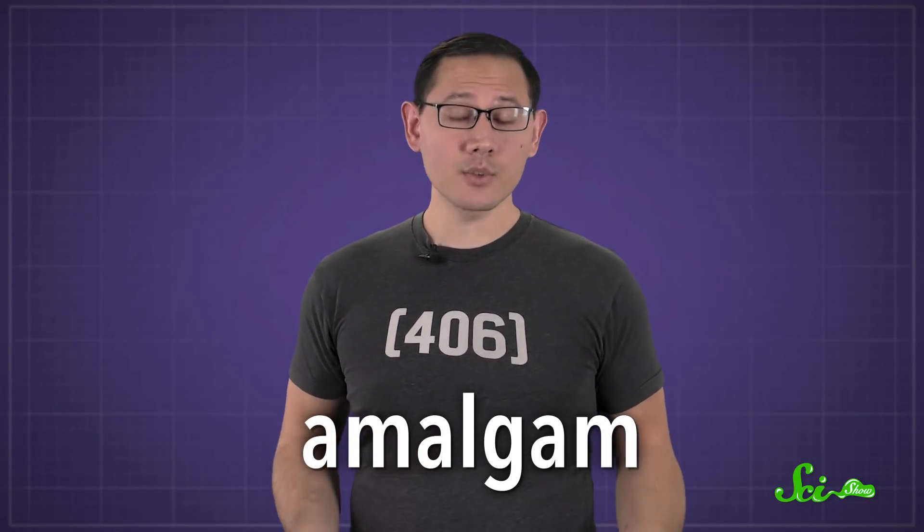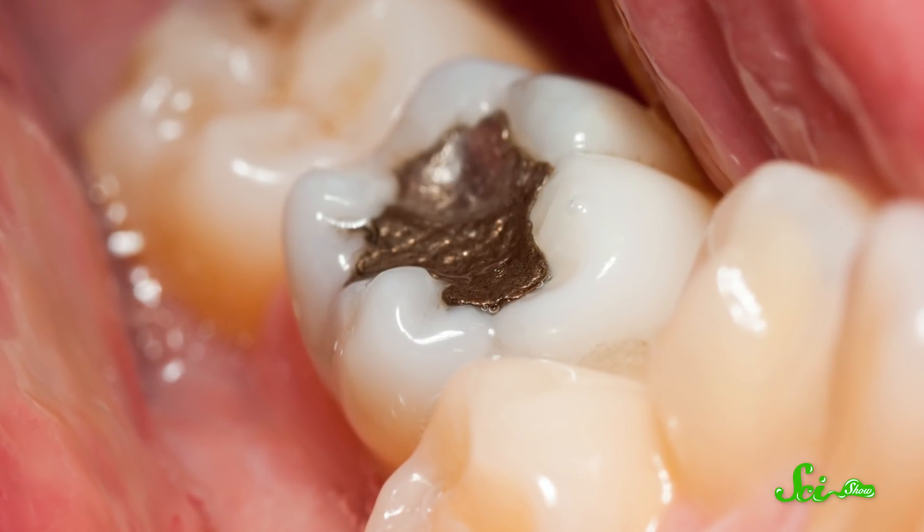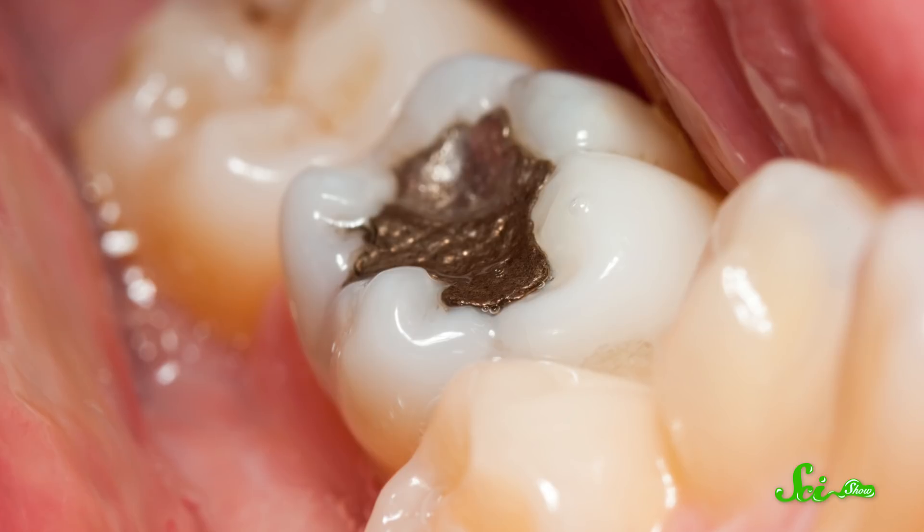Mercury also forms mixtures, or alloys, with a lot of other metals very easily. An alloy with mercury in it is called an amalgam, and they're useful for all sorts of things. For example, if you've ever gotten a silver filling at the dentist, that's a harmless amalgam of metals like mercury, silver, and copper. But some amalgams aren't so harmless, like when mercury comes into contact with pure aluminum — things get weird pretty quickly, and you definitely don't want it in your teeth.